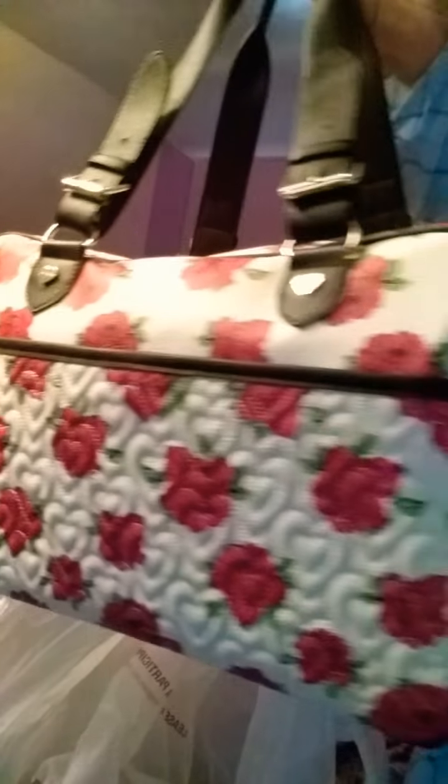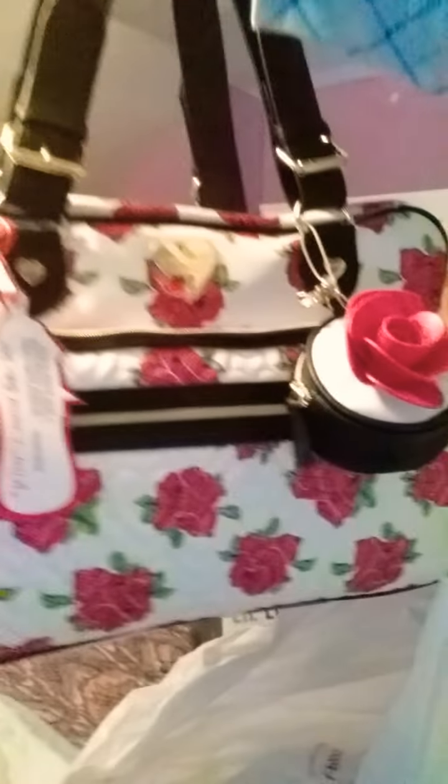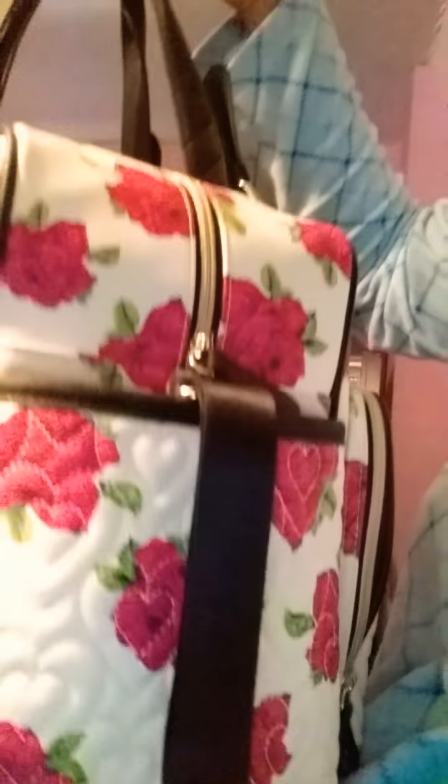And this is my diaper bag. It even has a coin purse on the outside of it. And this is where you put your wipes on the side. It is really big and spacious, and I'm going to have enough room to put both of their stuff in. Thank you for watching. Bye.